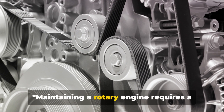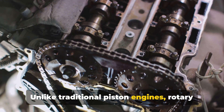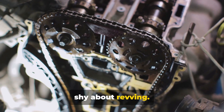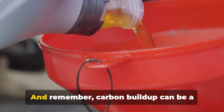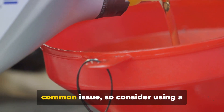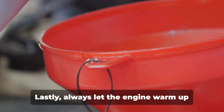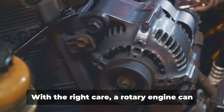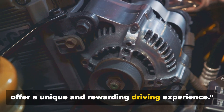Maintaining a rotary engine requires a unique approach. Unlike traditional piston engines, rotary engines thrive on high RPMs, so don't be shy about revving. Regular oil changes are crucial due to the engine's oil injection system. And remember, carbon buildup can be a common issue, so consider using a high-quality fuel additive to keep things clean. Lastly, always let the engine warm up before driving hard. With the right care, a rotary engine can offer a unique and rewarding driving experience.